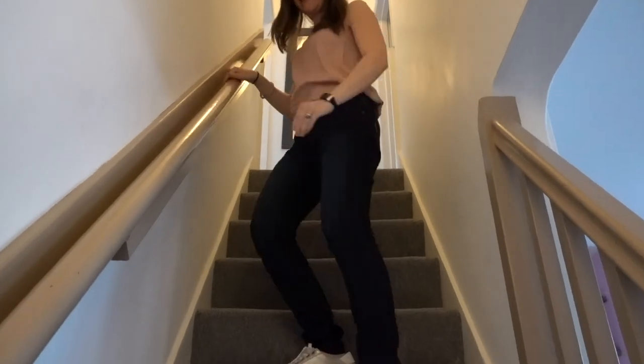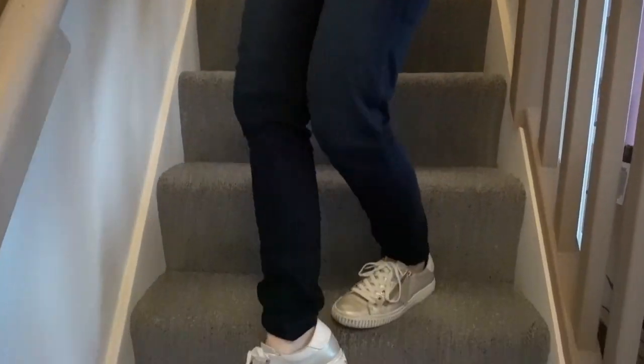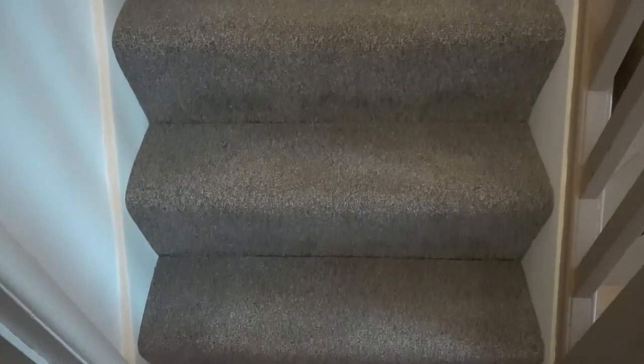When we checked into this Airbnb, the hosts warned us that people sometimes fall down these steps, especially after drinking some wine. They said these types of steps are very common in the UK with buildings that were built around the turn of the 1900s, so it's definitely something you might experience if you come here to the UK.